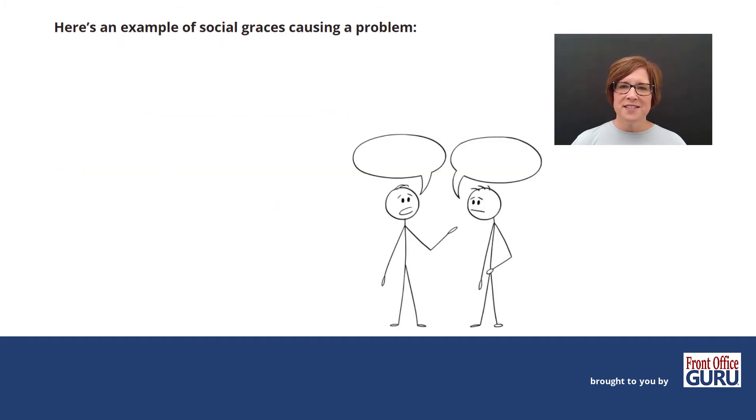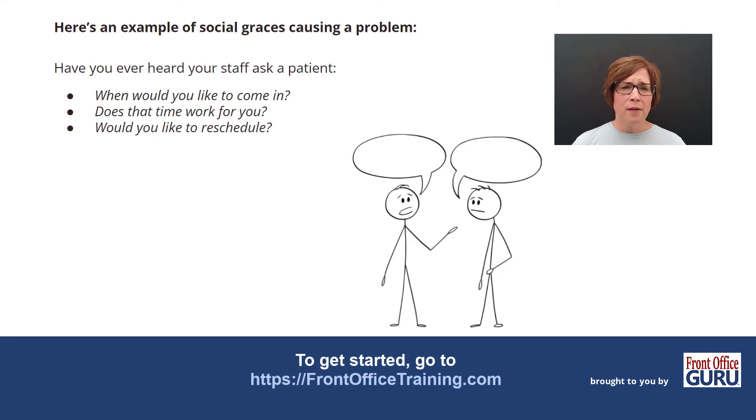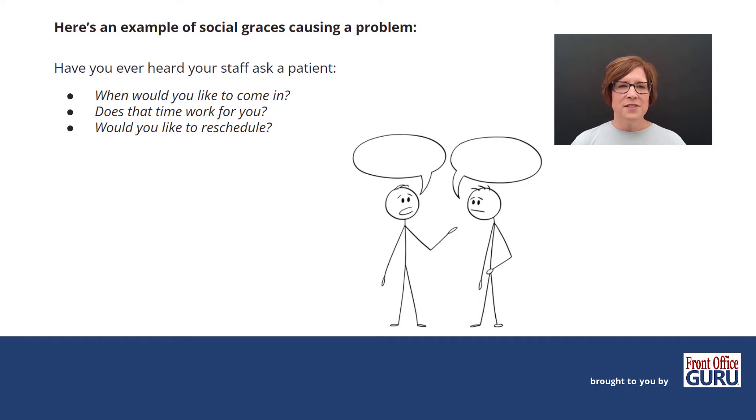Here's an example of social graces causing a problem. Have you ever heard your front desk staff ask a patient, 'When would you like to come in?' or 'Does that time work for you?' In both of those cases, they're giving the patient a very broad choice and the choice becomes yes or no. 85% of the time, on average, your patient is going to say no. Another one is, 'Would you like to reschedule?' This creates a huge problem in our practice, especially if you have recurring patients or a patient that needs to get in even once a year — we get a very broad, open answer. We usually get no.